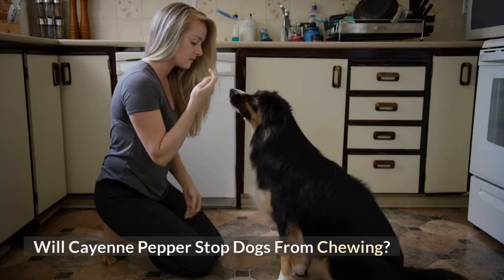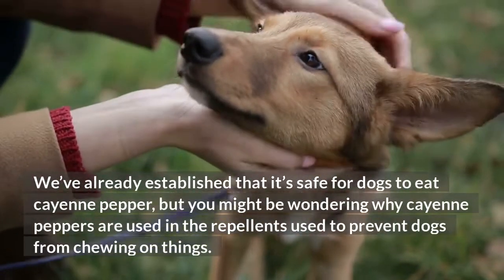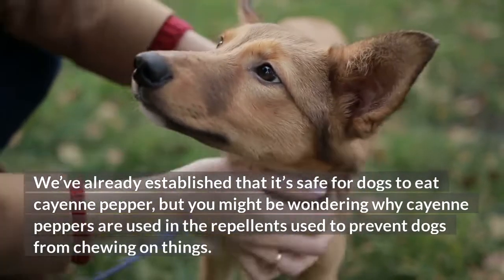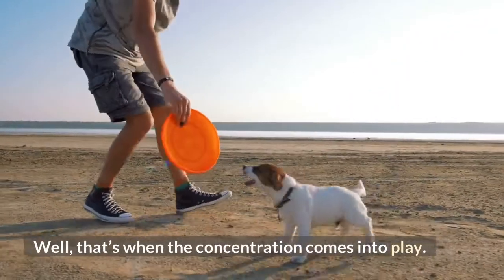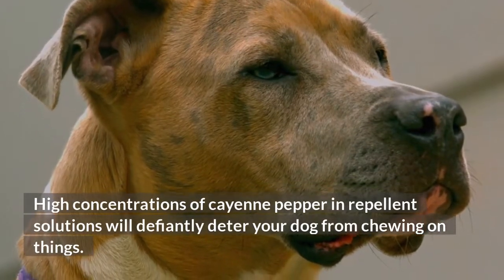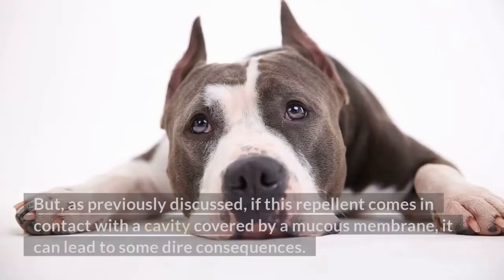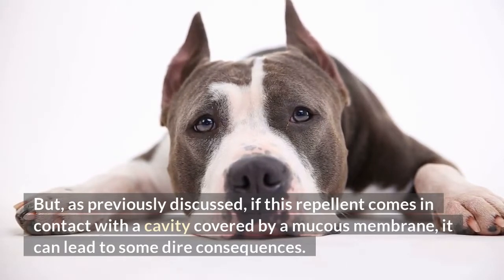Will cayenne pepper stop dogs from chewing? We've already established that it's safe for dogs to eat cayenne pepper, but you might be wondering why cayenne peppers are used in repellents to prevent dogs from chewing on things. Well, that's when the concentration comes into play. High concentrations of cayenne pepper in repellent solutions will definitely deter your dog from chewing on things. But, as previously discussed, if this repellent comes in contact with a cavity covered by a mucous membrane, it can lead to some dire consequences.